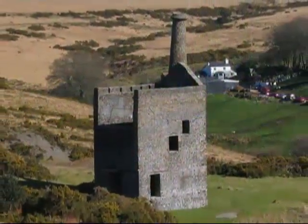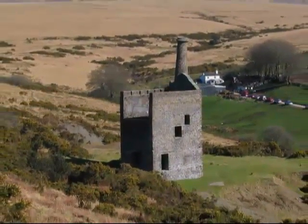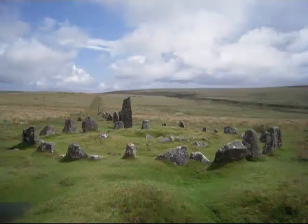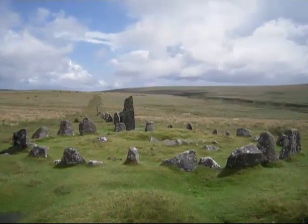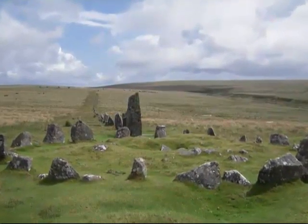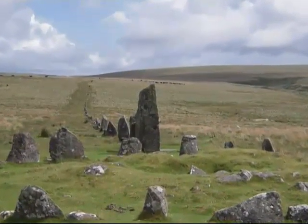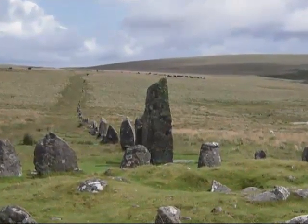The Dartmoor landscape is scattered with the marks left by the many generations who have lived and worked there over the centuries, such as the remains of the once mighty Dartmoor tin mining industry and farmhouses long since abandoned. Dartmoor also contains the largest concentration of Bronze Age remains in the United Kingdom. The prehistoric settlers began clearing the forest and established the first farming communities. Numerous prehistoric standing stones, stone circles, cairns and stone rows are to be found on the moor.